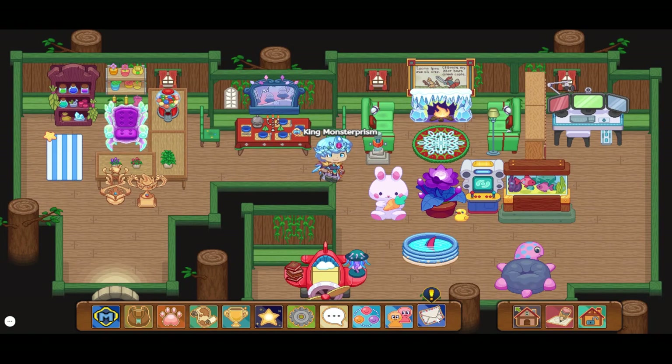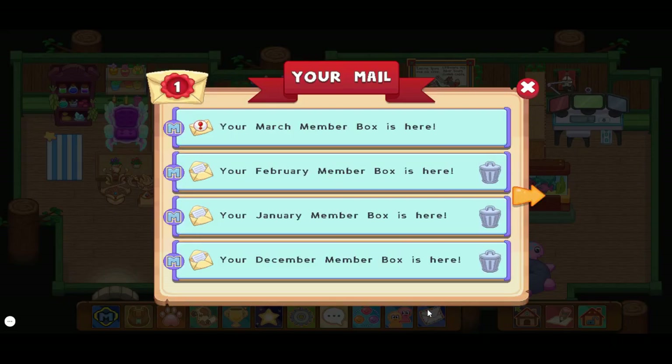Guys, there's mail in our member box — that can only mean one thing. The member box is here for March 2021! Today we're going to be opening the March 2021 member box. I have to get used to saying 2021 — it's the third month of 2021 and we are getting some awesome items, so let's just get to it.